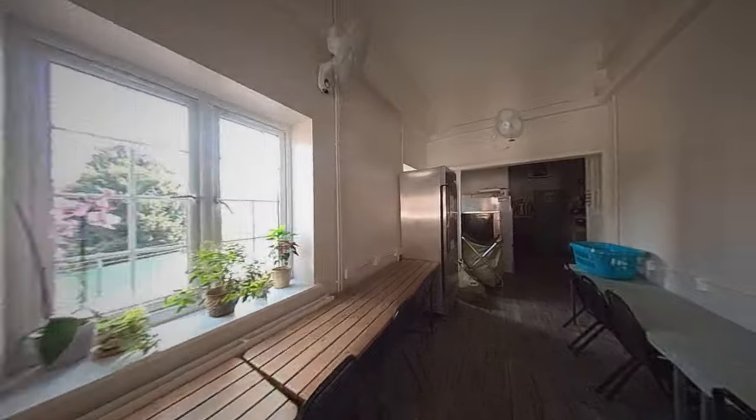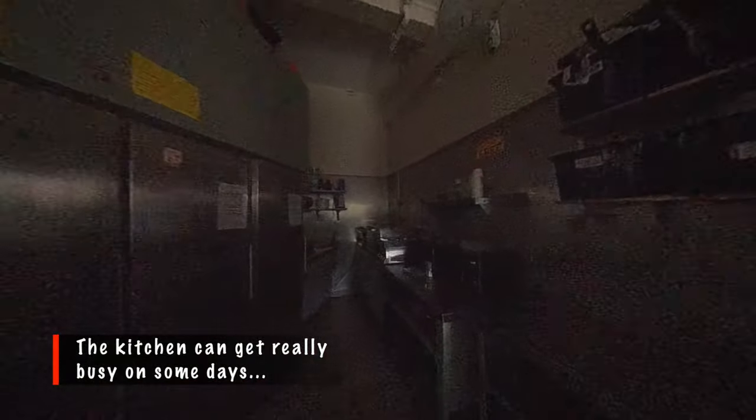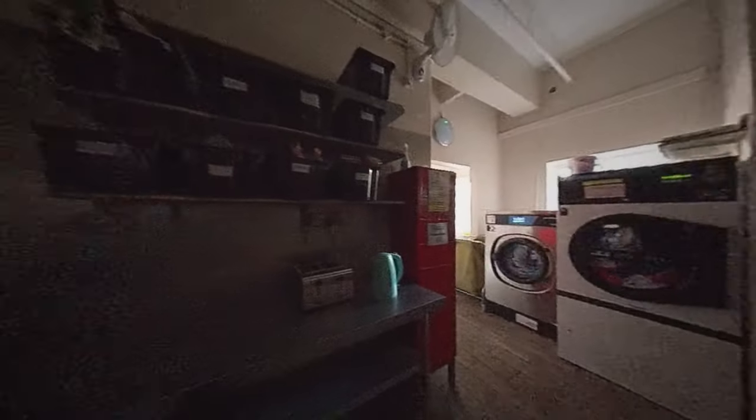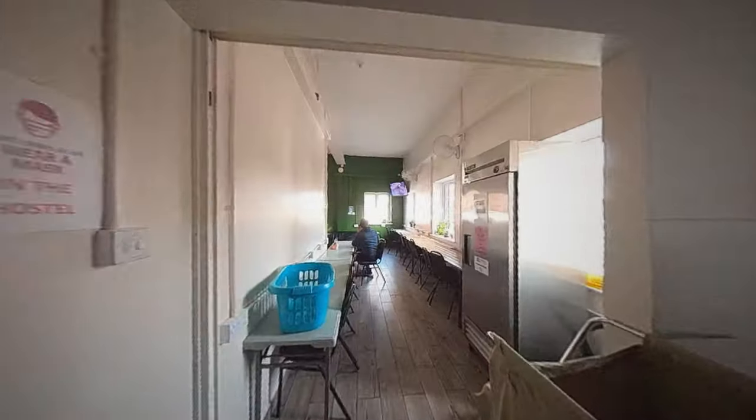There's a television over there. The best thing about this hostel is you have all the cooking facilities. There aren't a lot of guests today but last week we had a lot of guests here. You can also wash your clothes here — just go to the top floor.